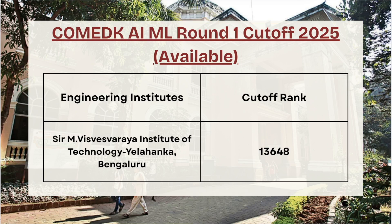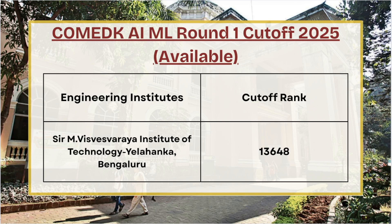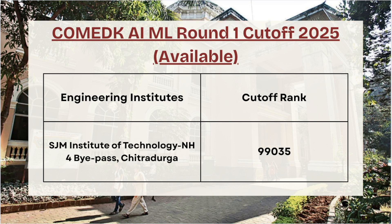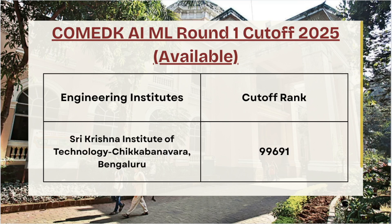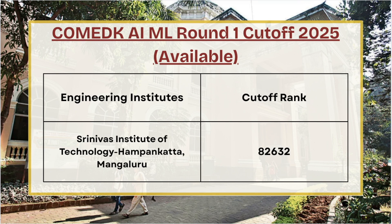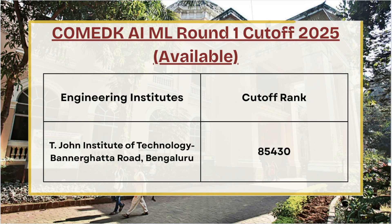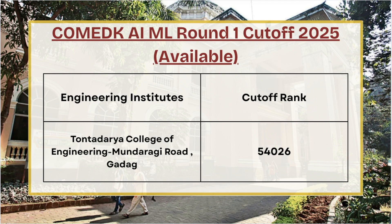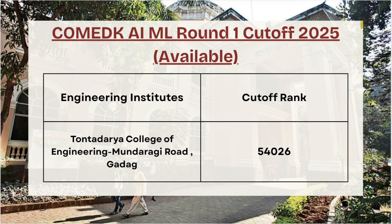Next in the list we have Sir M Visvesvaraya Institute of Technology — for Round 1 AI/ML the cutoff rank is 13,648. For SGM Institute of Technology the cutoff rank is 99,035. For Sri Krishna Institute of Technology the cutoff rank is 99,691. And for Srinivas Institute of Technology the cutoff rank is 82,632. Moving ahead, T John Institute of Technology — for Round 1 AI/ML the cutoff rank is 85,430.